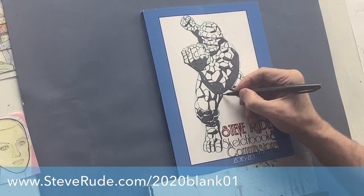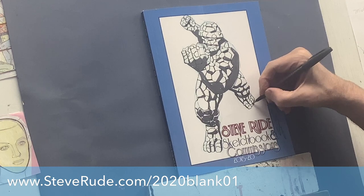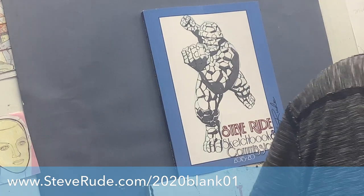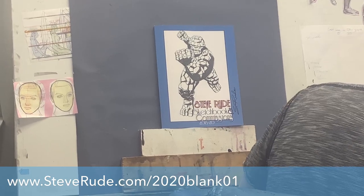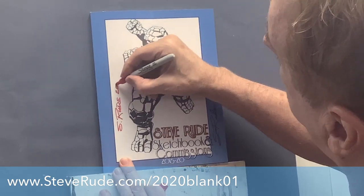So there's the Thing as I see him — it didn't take long, it went pretty fast. He's not a super complex character to render. These demonstrations are all for sale; if you look at the description below, you'll find out how to get something like this that you saw me draw live. All that remains is to sign it — this is as close to orange as I can get. Steve Rude, the Dude, 2023, which is the year of our sketchbook that we're promoting right now.